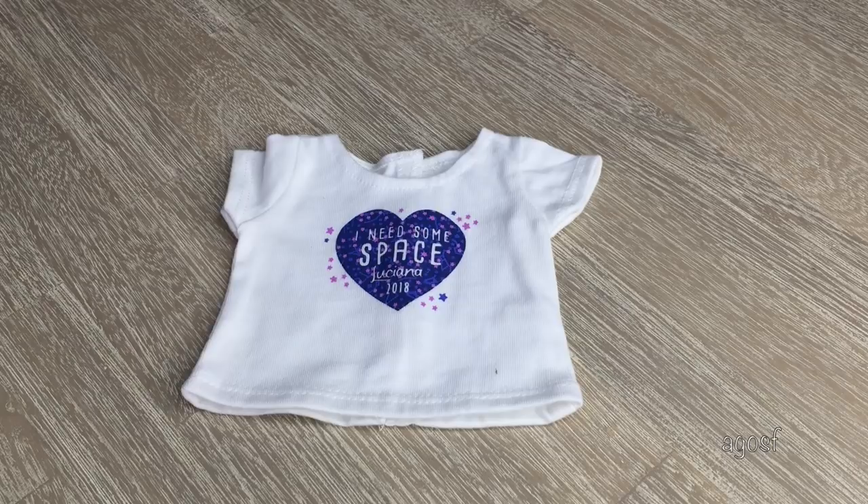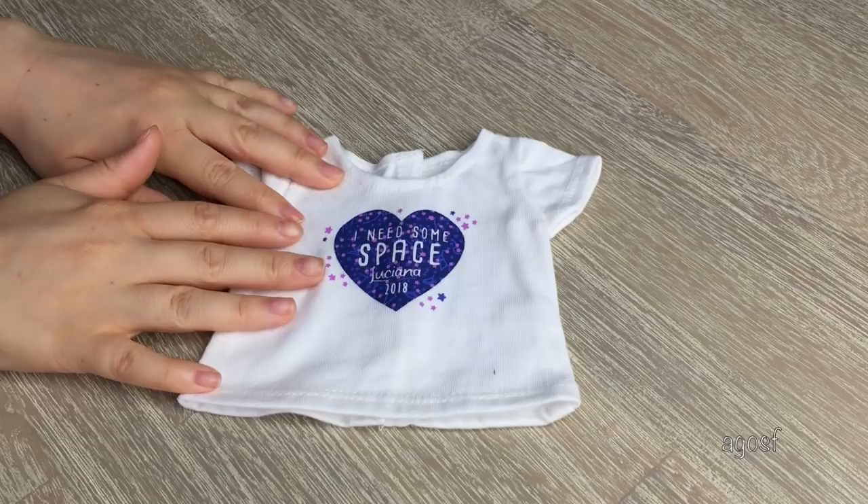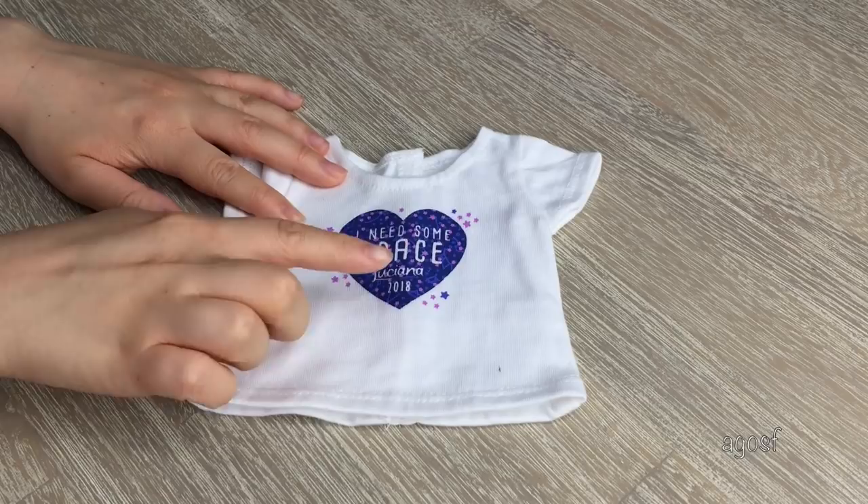Before we take a look at the pieces that are part of Luciana's collection, let's take a look at some of the pieces that were handed out at the American Girl stores to launch her release. Here we have this awesome freebie shirt that was given away. It says 'I need some space, Luciana 2018.' It's such an adorable shirt and it definitely suits her collection. I love how it's shaped as a heart and there are little stars everywhere.